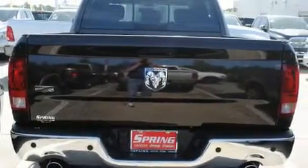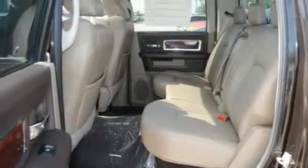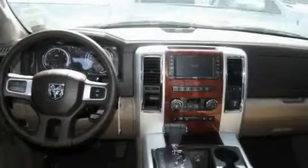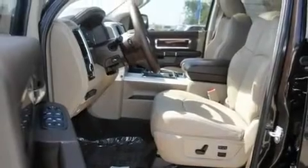Its top features include power-adjustable driver pedals, a heated steering wheel, cruise control, a Sentry key theft deterrent system, a two-tone paint job, a full-size spare tire, privacy glass, a low-tire pressure indicator, memory settings for the side-view mirrors, and satellite radio.